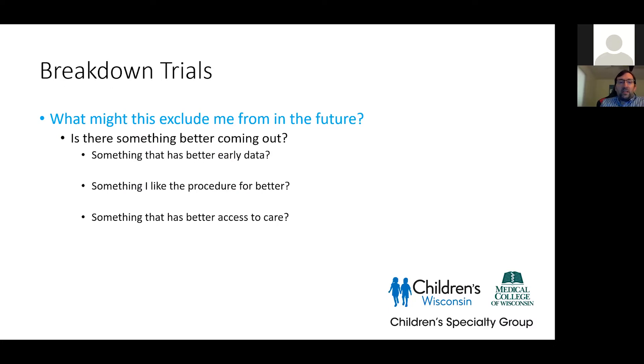From the family's view — and really what I always ask families — is: what might this exclude me from in the future? Is there something 'better' coming out? Something that fits the patient better medically but also from a psychosocial perspective? Maybe there's something with better data, or fewer procedures. Two trials might look equally promising, but one doesn't require a muscle biopsy if you're averse to any procedure — that might be the better choice. Or something with better access to care. Not every MDA center is able to do every trial, and if you have to do weekly infusions at a site seven hours away, that's a tough strain on families.